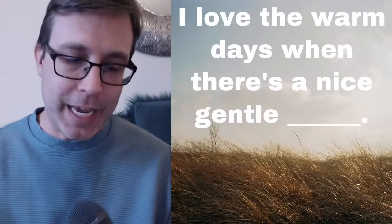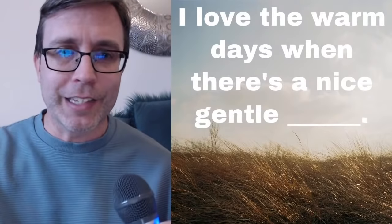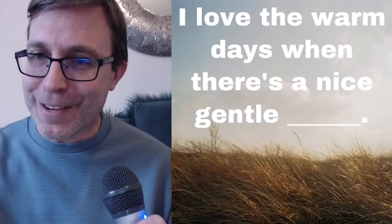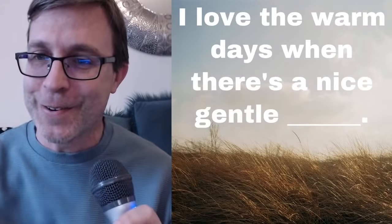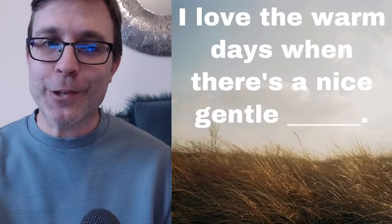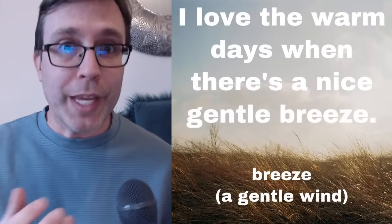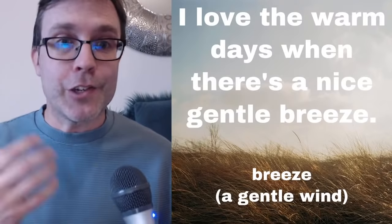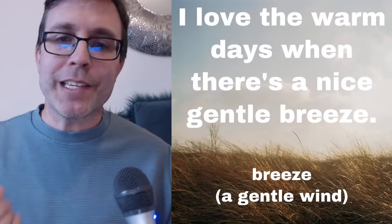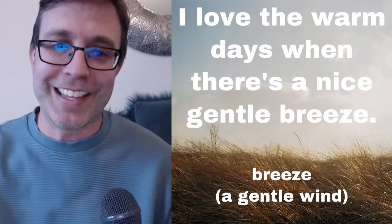This is a common collocation. When you feel something gentle — and of course the picture is a bit of a giveaway — the correct answer is breeze. We're talking about the wind, a gentle wind. Instead of saying 'gentle wind,' which is not a common collocation, in the springtime you have these days where there's a nice gentle breeze and everybody loves that.